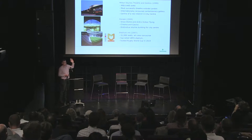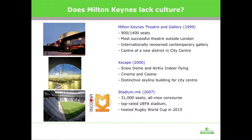Our theatre and gallery is one of the most successful theatres outside London. There's Escape, where you can go indoor skiing or do air kicks — indoor flying. So the growth of the leisure and service industry has been mirrored in Milton Keynes. And MK Dons — we have a football stadium which is the top-rated football stadium, has hosted a number of finals, and of course the Rugby World Cup.